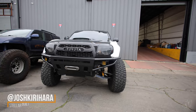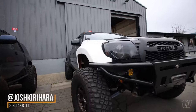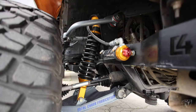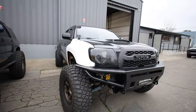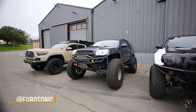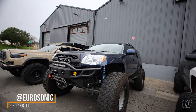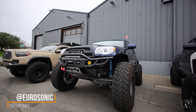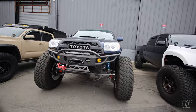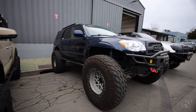Got the homie Josh's second gen — super clean, got the custom Kings, this one turned out nice. Then of course we got Dimitri's — Moscow Mule, I think it's called Moscow Runner — a 4th gen 4Runner with a solid axle. Crazy.